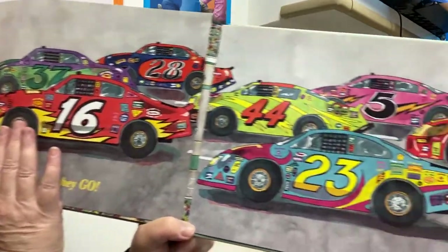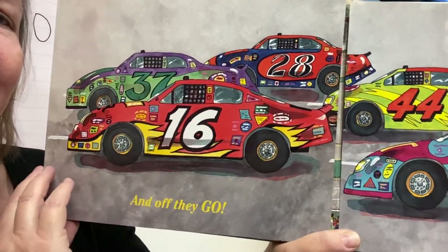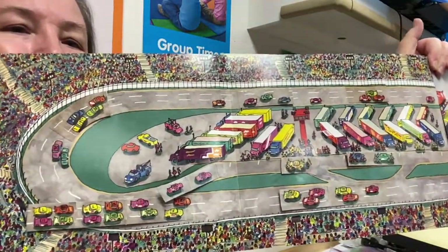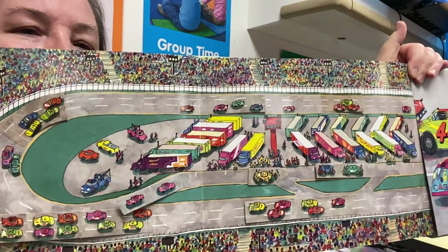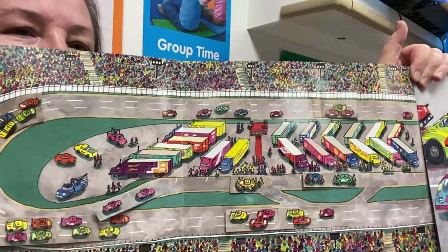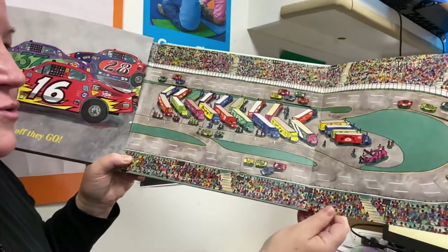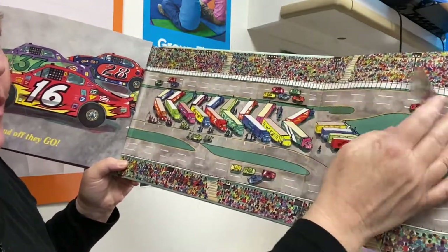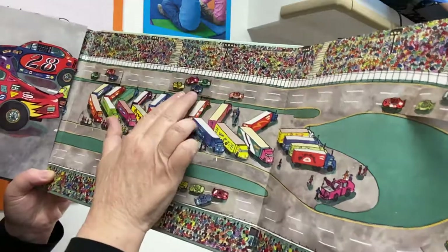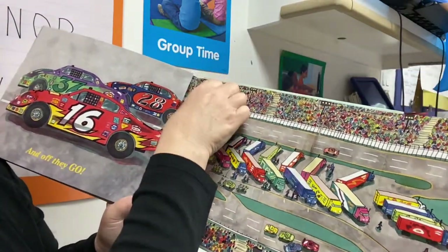And off they go. I'm sure they counted down. Can you help me count down? 10, 9, 8, 7, 6, 5, 4, 3, 2, 1. And away they go, all around the track. I wonder who's going to come in first place, second place, third place. It's very noisy at a track. Look at that huge track. They're going around. Oh no, what happened? There was an accident. Look at this one — there is another one. They're passing one another.